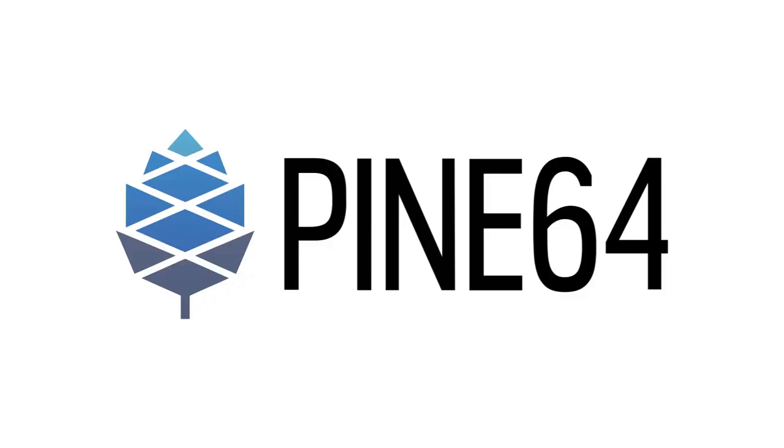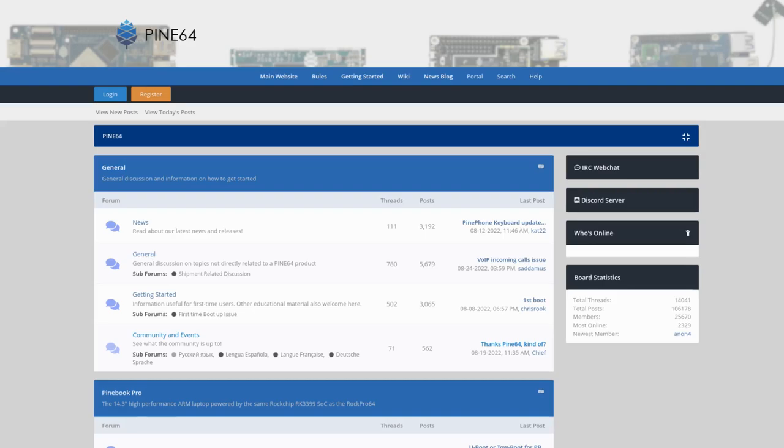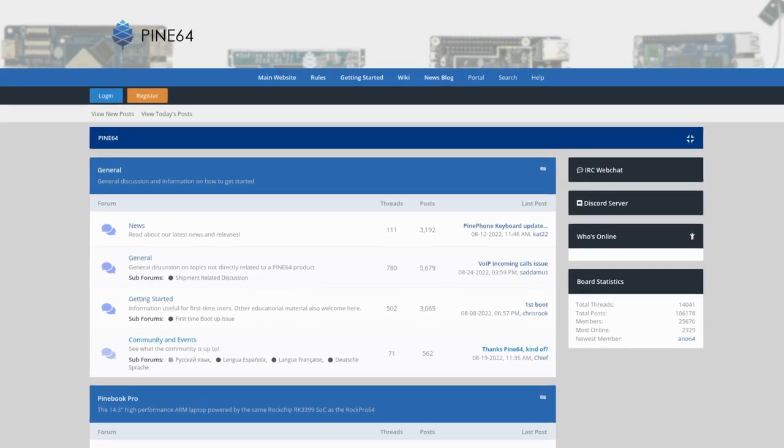We're also printing Pine64 stickers for upcoming community events. While we are printing some generic Pine64 branded stickers, we would like to reach out to you for submissions. If you're artistic and you would like to submit a Pine64-centered sticker design, we're more than happy to receive it. Make sure to have the sticker design include your name or handle, and it also needs to be grayscale and easy to read in a small size. If we receive multiple submissions, we'll run some sort of community poll and have you select the ones that you feel represent the project best. Please post your submissions on the forum, or in the off-topic community chat, and make sure to ping the mods to make them aware of the submission.